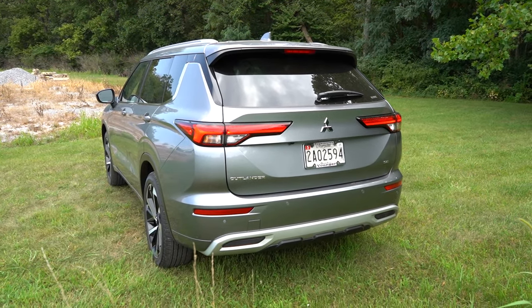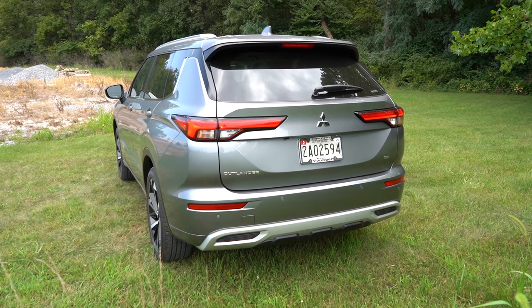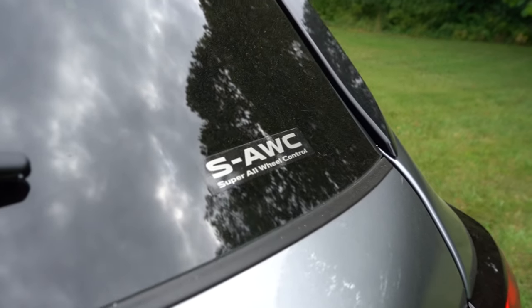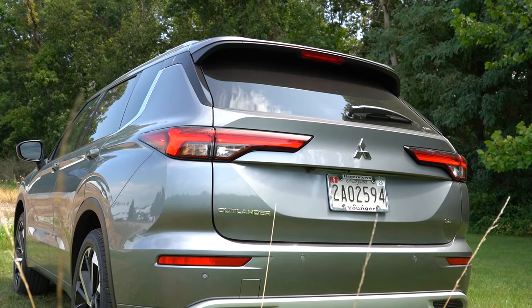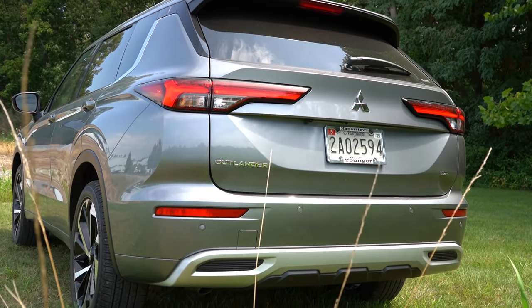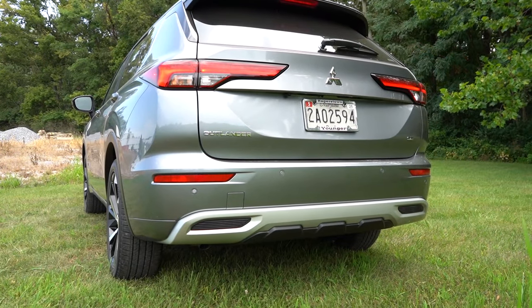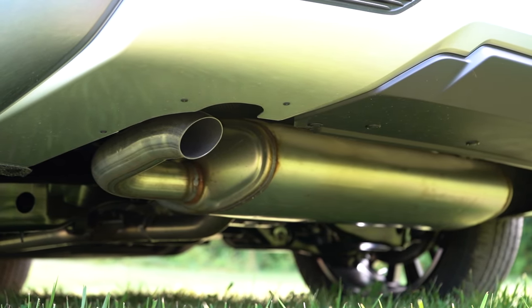Around to the back: there's a body-colored shark fin antenna just below the rear spoiler, which has an integrated brake light. Just below the rear window is a wiper, and you'll find the S-AWC badging on the rear window for the all-wheel-control configuration. LED tail lights come standard, with trim-level badging and aluminum trim accenting on the lower rear bumper. Underneath you'll find a single exhaust outlet tucked away on the driver's side.